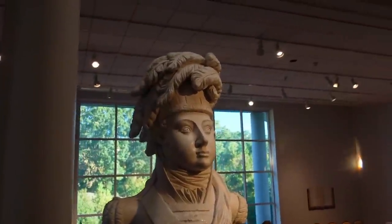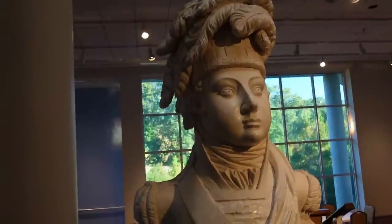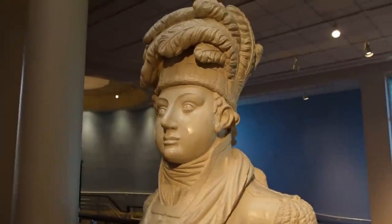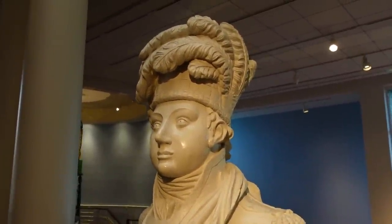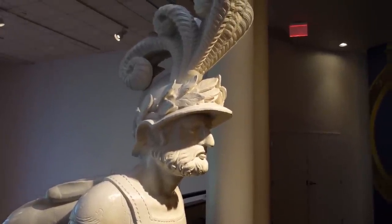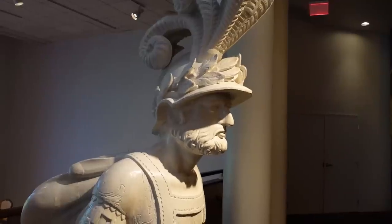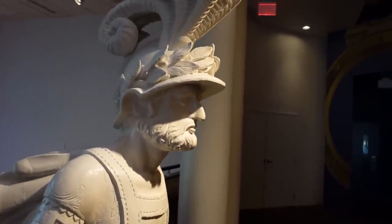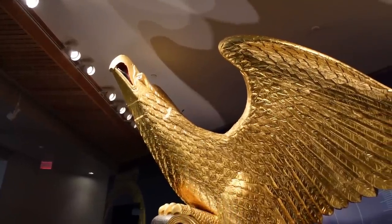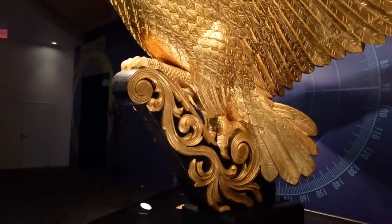This is called a figurehead. This would have been on a ship around 1811 on the USS Edinburgh. This figurehead was on the HMS Formidable, around 1811 — it was a British ship. This figurehead was on the USS Lancaster, a sloop of war. You can see how it had been mounted.